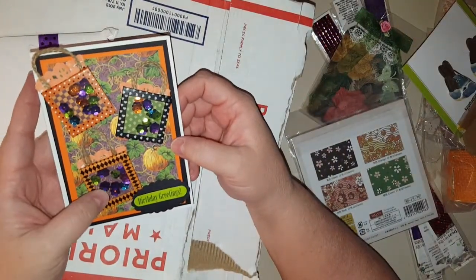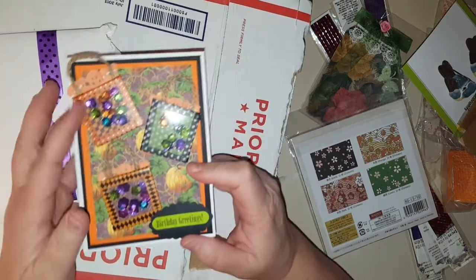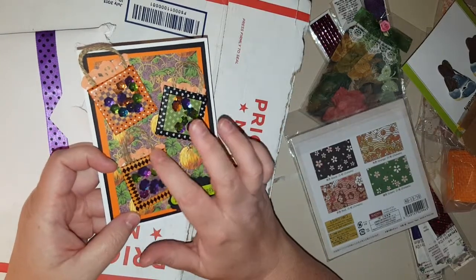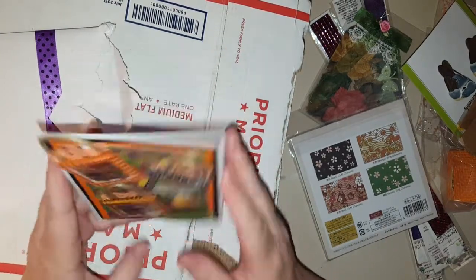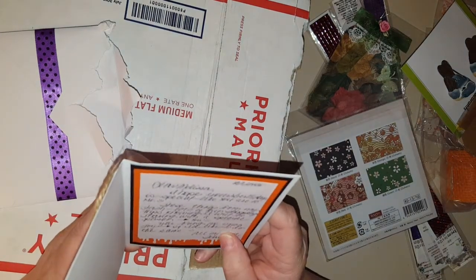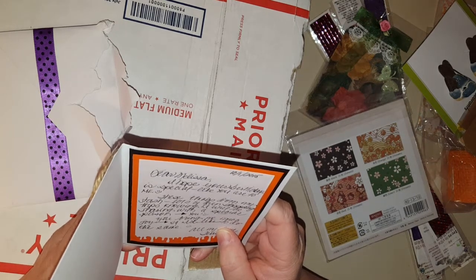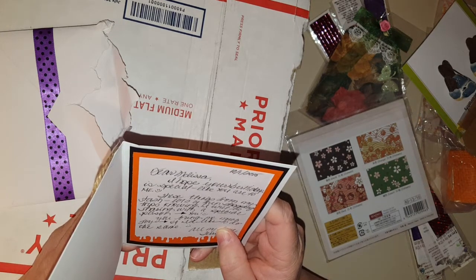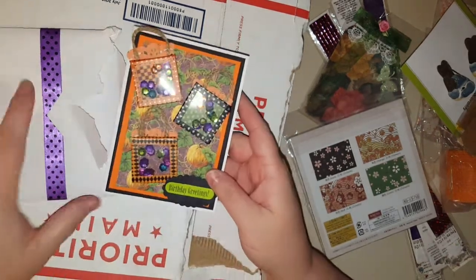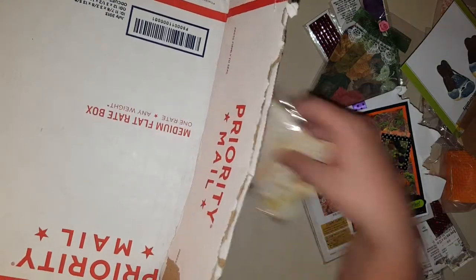Birthday greetings — look at this, it's a shaker! These are like little shaker things she put on this card. I love her idea — she uses washi tape to seal her shakers, that is such a good idea. Terry, I love you girl! That is a beautiful card, you are so sweet.